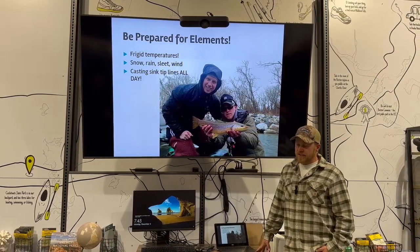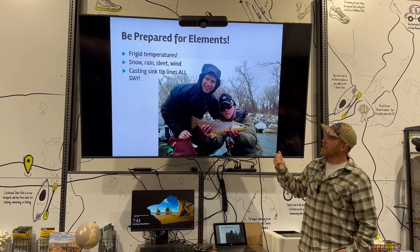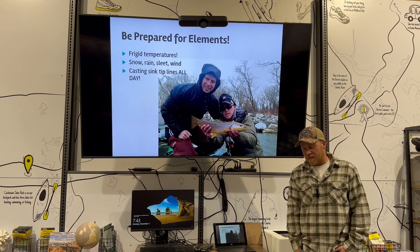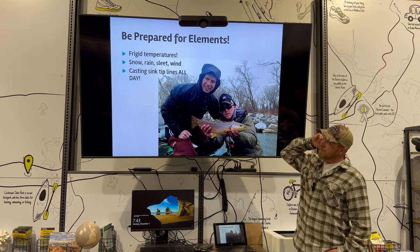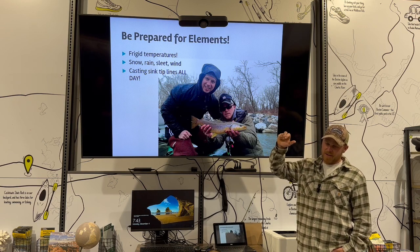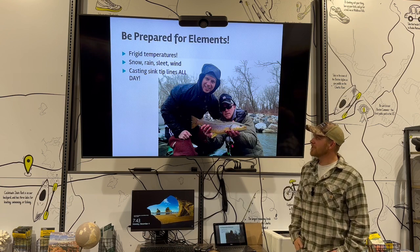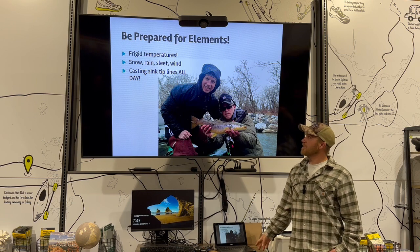Just be prepared for the elements in the winter time if you want to fish 12 months out of the year. This was a bachelor party trip and it snowed, rained, sleeted, and was windy all day long, but the fish still ate so it made it worthwhile.